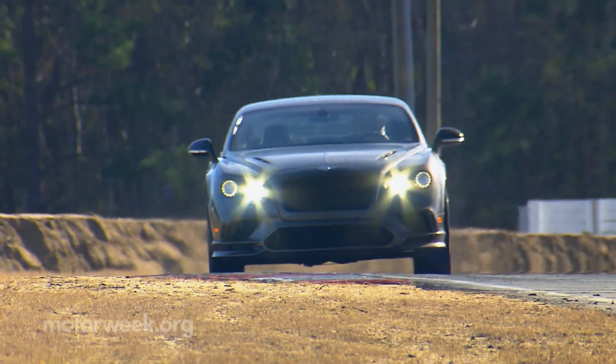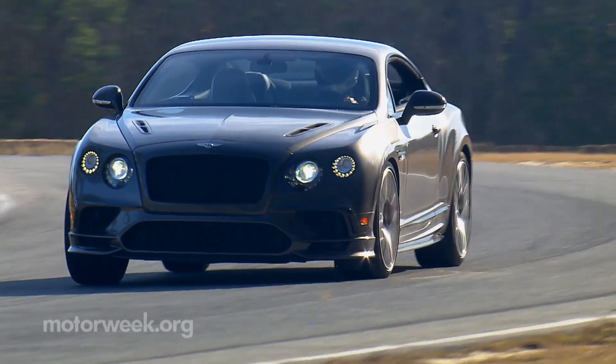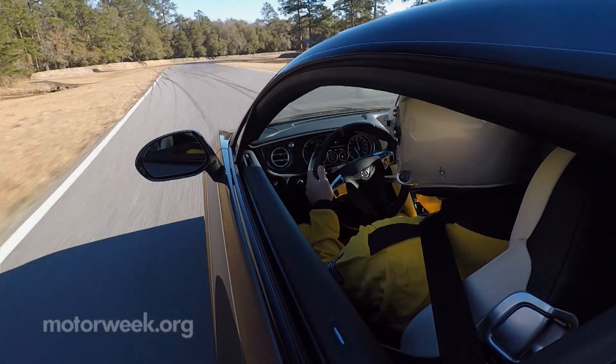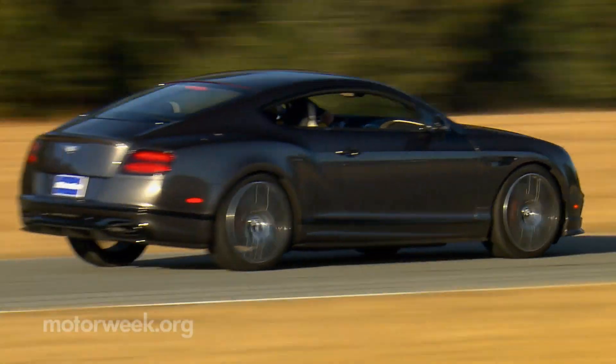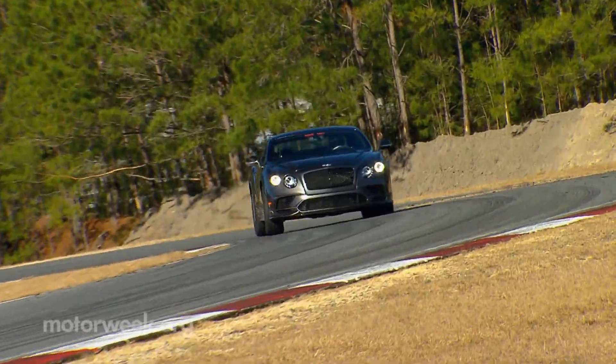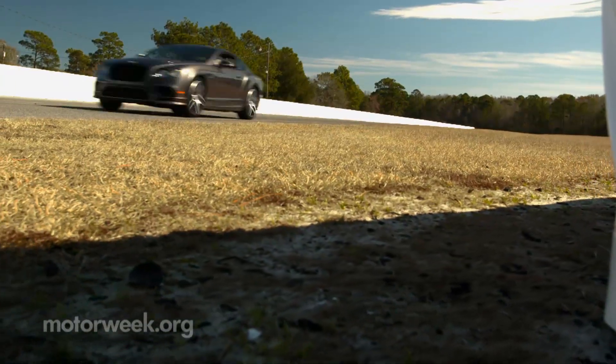A 700 horsepower leather-clad luxury missile would certainly not qualify as a necessity by anyone's definition. That just makes us want a 2018 Bentley Continental Super Sports even more. There may be an all-new Continental not too far on the horizon, but this beast is aging beautifully.